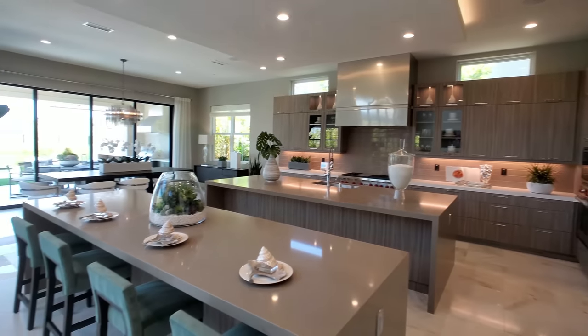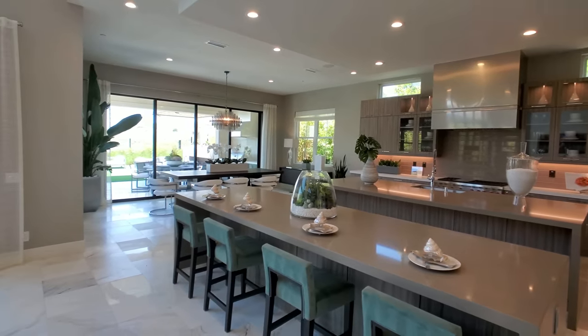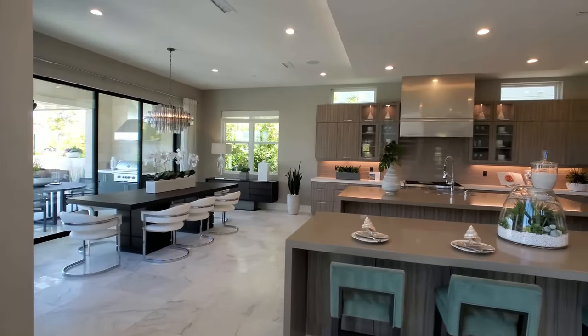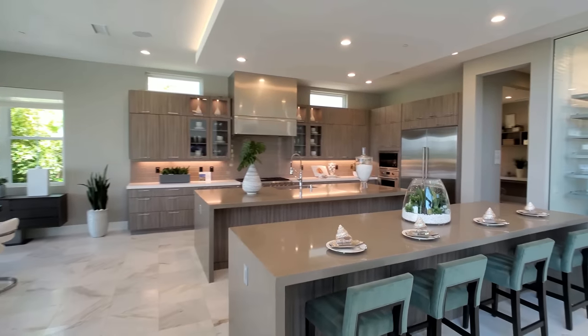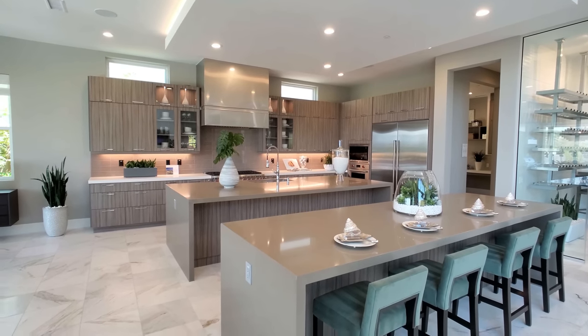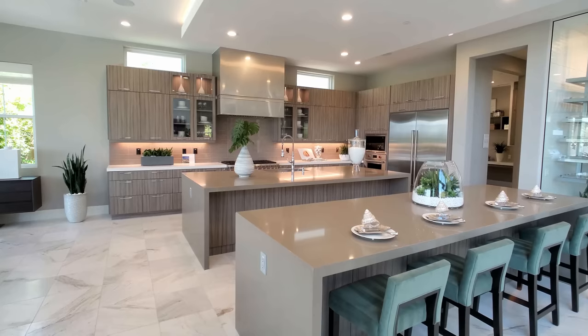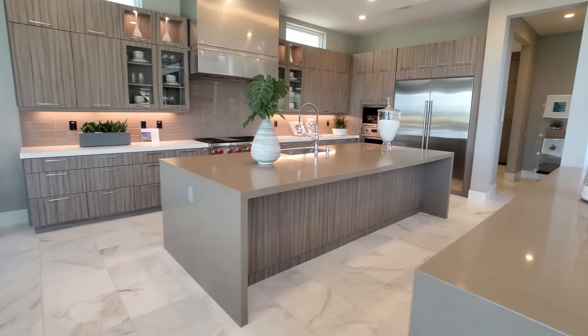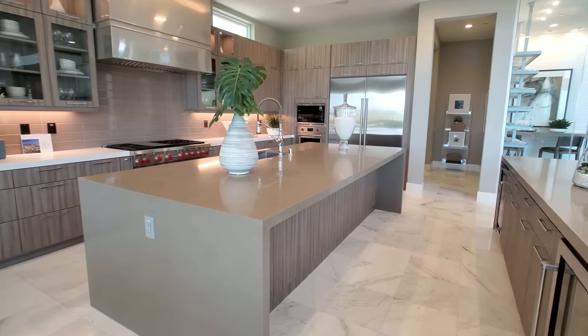So open layout, super open. What's better than having one island? Having two islands! You have a breakfast bar separate, although you could definitely put some chairs or stools here as well.